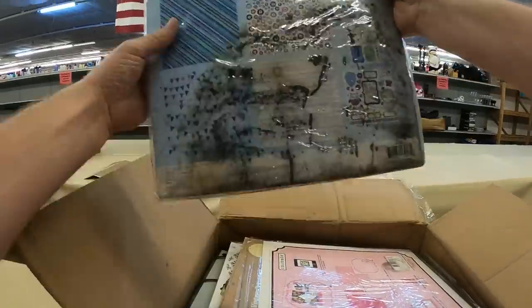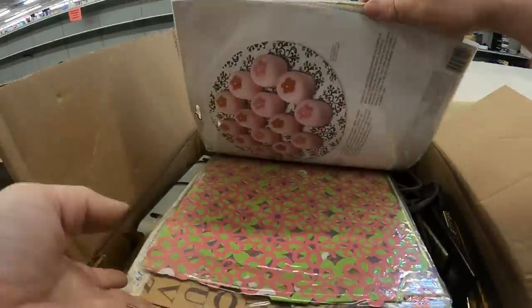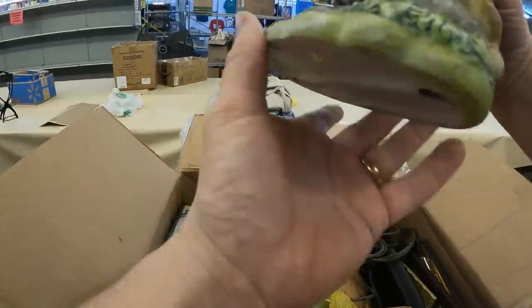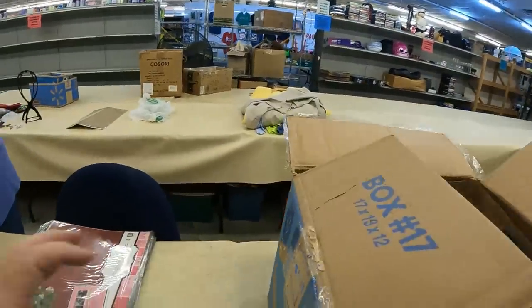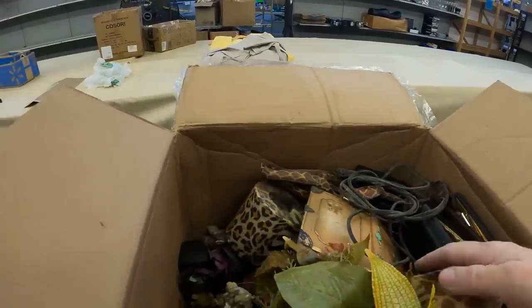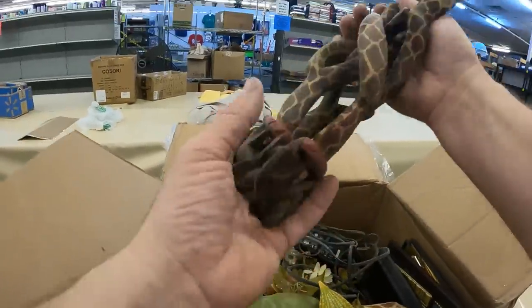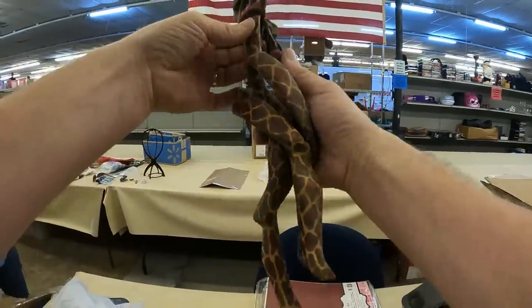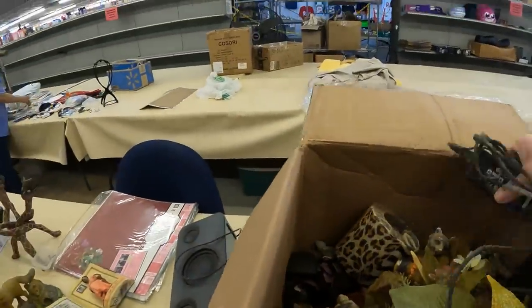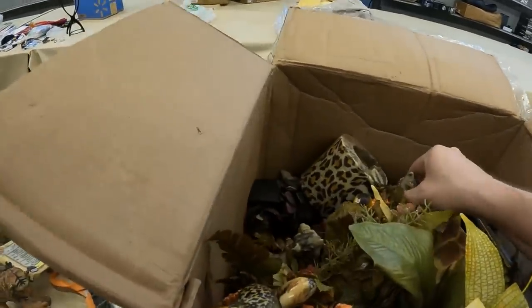This box says 'mom's knickknacks,' but it has more crafting pages that got wet — they're all molded. None of this is knickknacks. Here are the actual knickknacks: a fox statue chipped in several places, what looks like a speaker, and mom's knickknacks are very dusty. We've got a giraffe and elephant — kind of weird, like an elephant sitting on top of giraffe legs. Also a tiger.